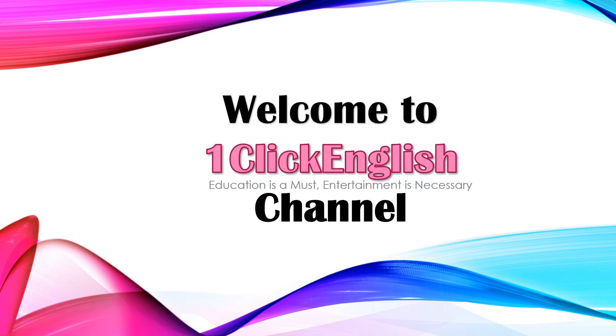Welcome to One Click English Channel. Education is a must, entertainment is necessary.